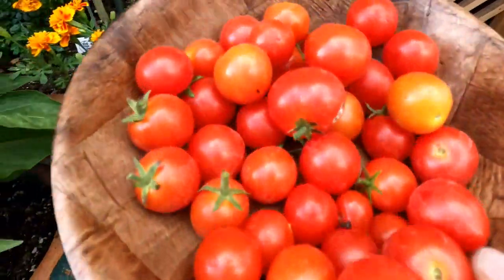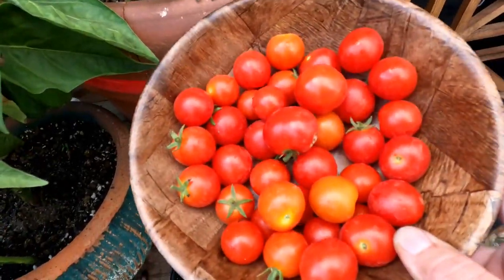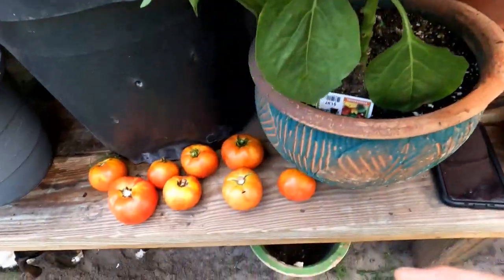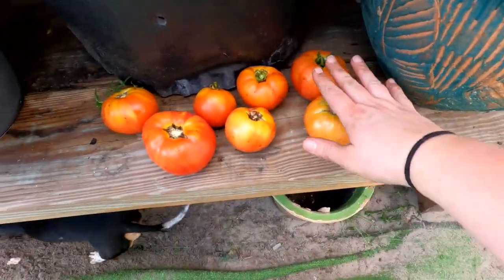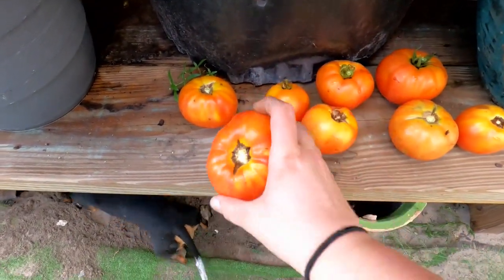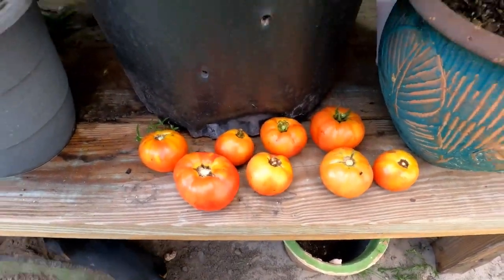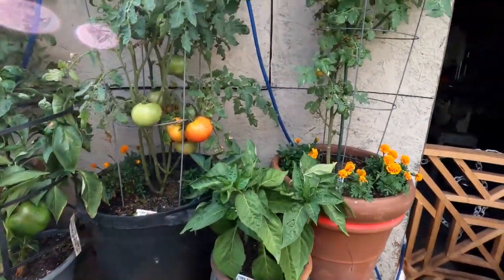This is what I picked — there's about 40 cherry tomatoes there off my thing, and then I picked all these tomatoes off. Two, four, six, eight — I picked eight. This one is huge. Set them out, let them ripen up a little bit, and that's it. Our first ever growing vegetables.